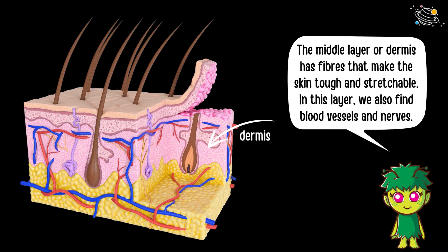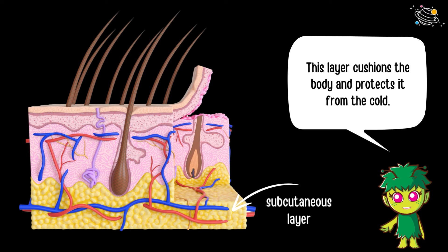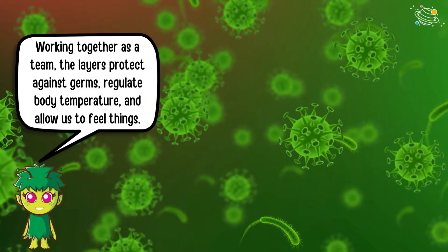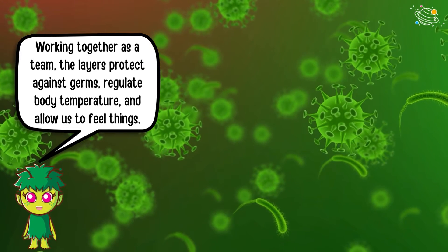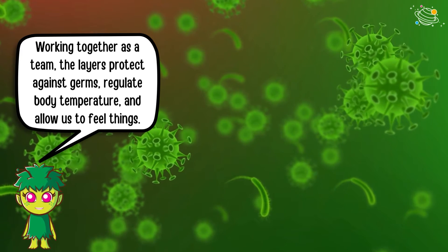The middle layer, or dermis, has fibers that make the skin tough and stretchable. In this layer we also find blood vessels and nerves. The deepest layer, the subcutaneous layer, is made up mostly of fat and supplies nutrients to the other layers, cushioning the body and protecting it from the cold. Working together as a team, the layers protect against germs, regulate body temperature, and allow us to feel things.